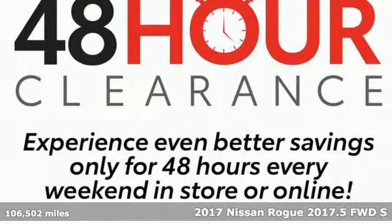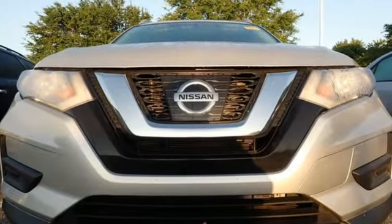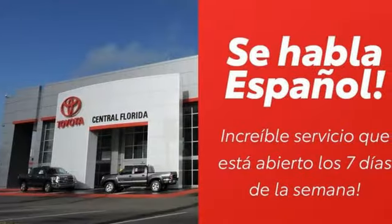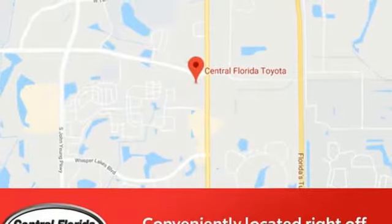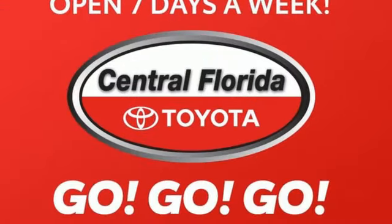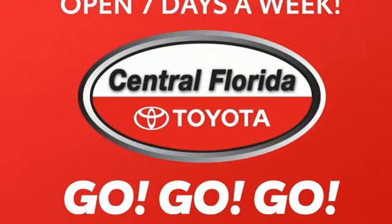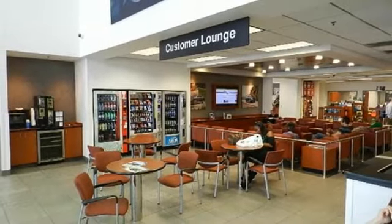It comes nicely equipped with features you'll love: continuously variable automatic transmission, manual tilting steering column, external memory control, manual telescoping steering column, wireless phone connectivity, AM-FM stereo radio, rear lip spoiler, selective service internet access, and an in-line 4-cylinder engine.